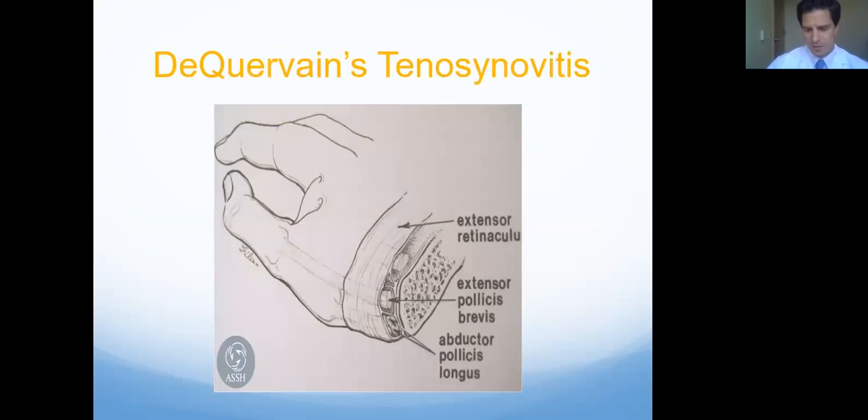The surgery is usually a pretty small procedure. Most of the folks that make it to the operating room for this have a separate compartment for one of the tendons. This picture actually shows the two tendons involved in separate compartments, which is often how it happens when folks fail conservative treatments. Folks that get better with an injection often have those tendons in just one compartment. Basically, what you do with the operation is open up that little compartment so the tendons don't rub anymore — it's a pretty successful operation.